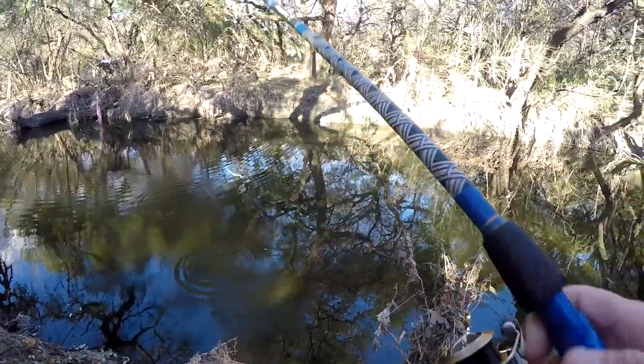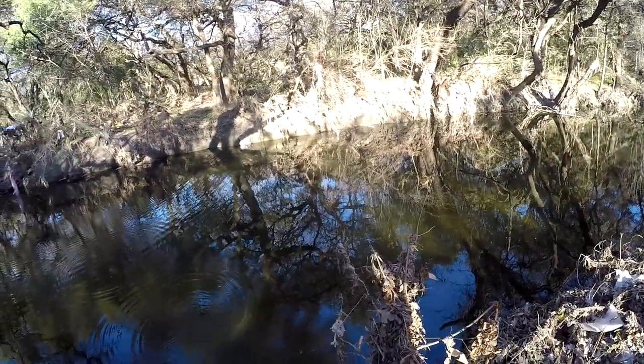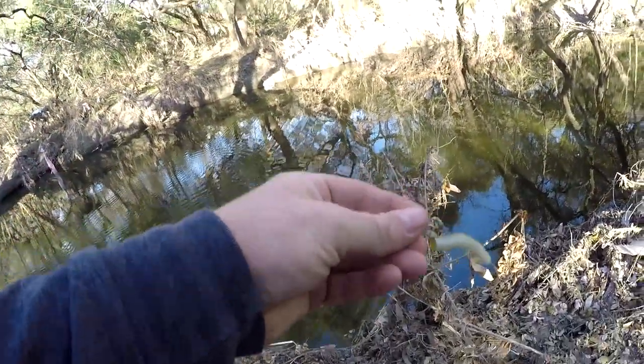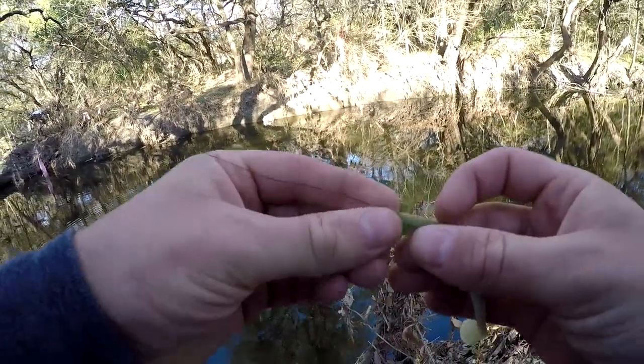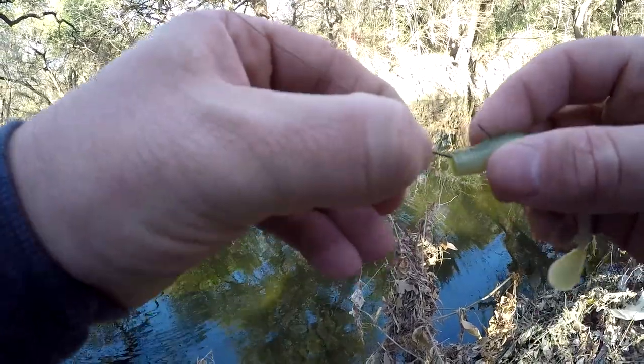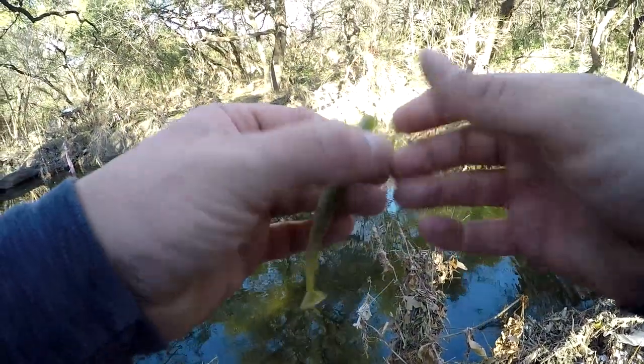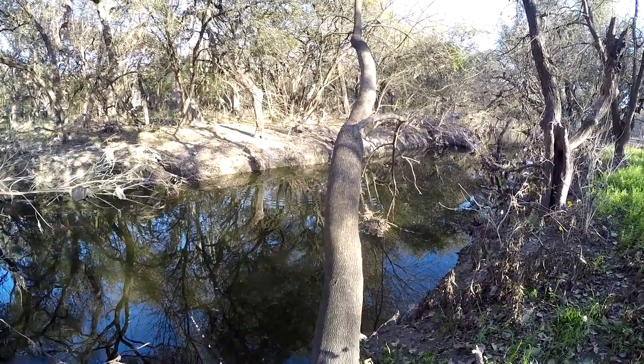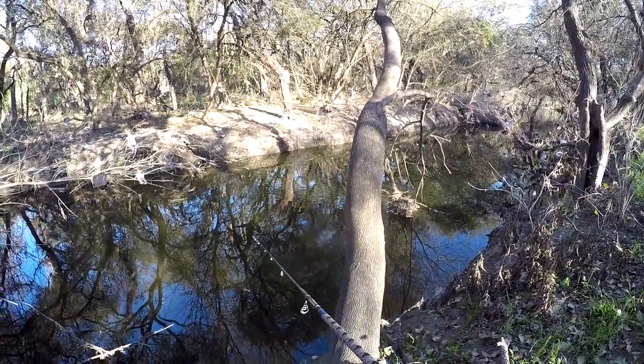Oh, I had a bite there, but like I was saying at the beginning of the video, they're just grabbing it by the tail and he almost pulled it off the hook. So that's the big risk — they might pull it off the hook entirely. There's actually a whole bunch of beds around here but I don't actually see any fish.